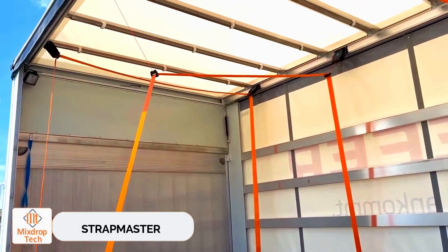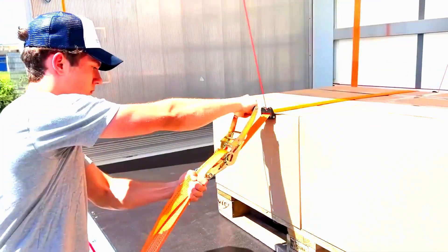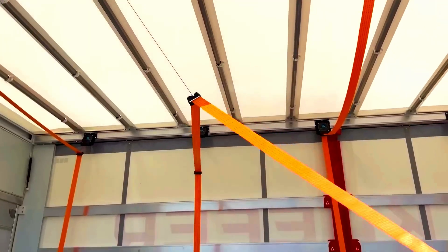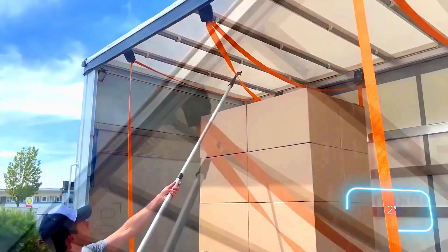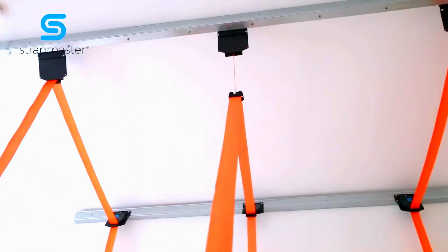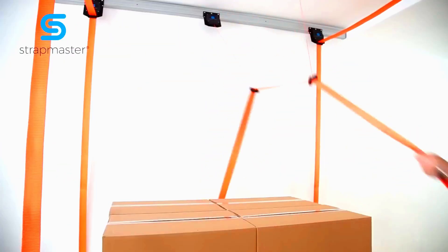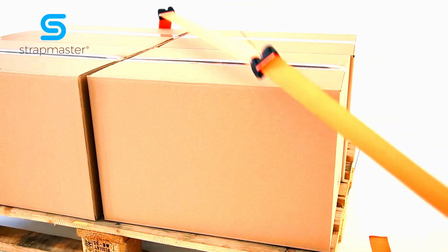Strap Master. With Strap Master, workers can secure loads 70% faster, saving up to 140 hours per year. That's impressive — amazingly, it only takes one tool to achieve this. Workers are more efficient using ratchet straps up to 5 centimeters wide and feel safer working on both large semi-trailers and smaller tilt-covered vans.